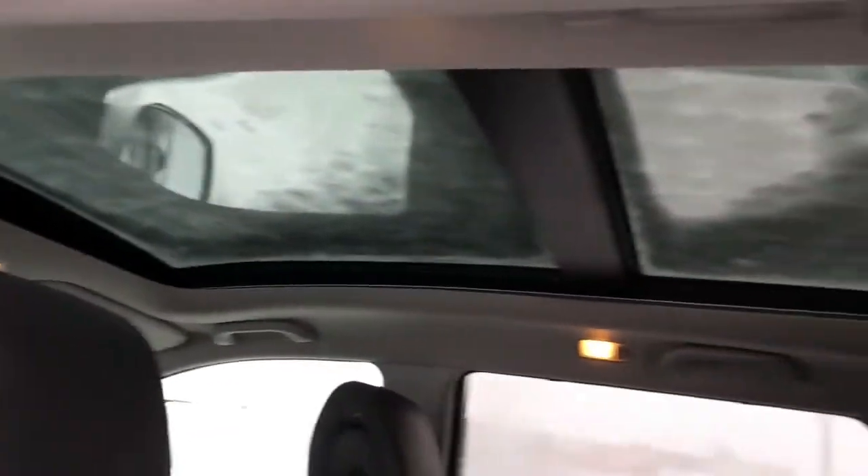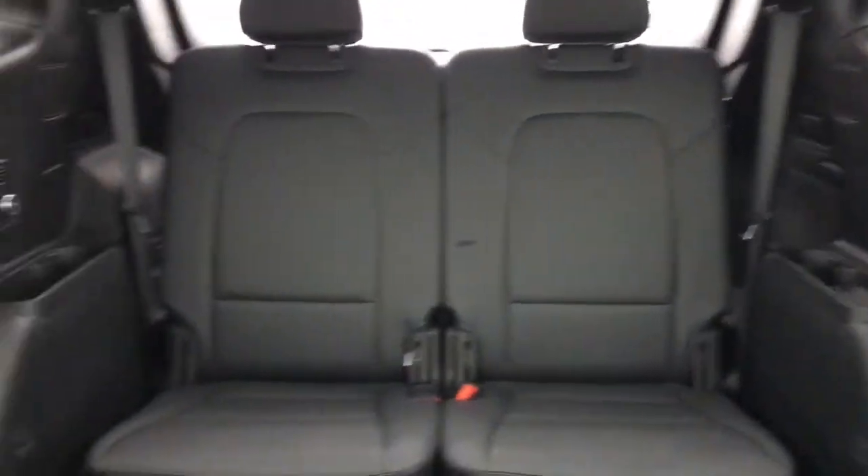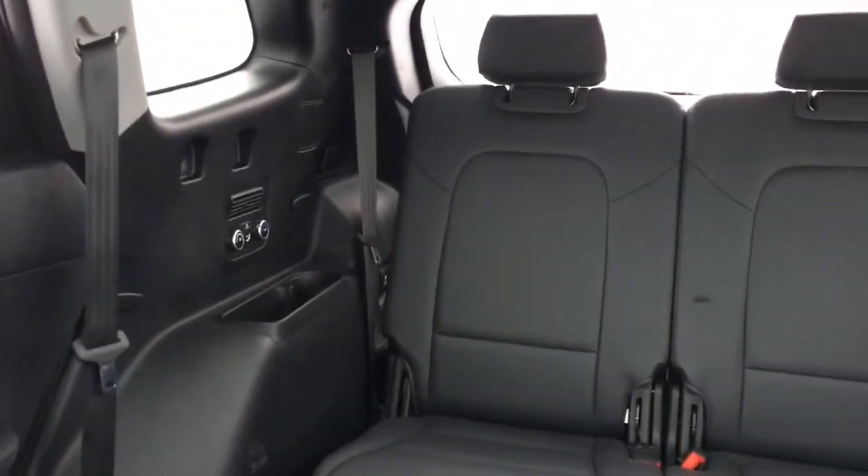Your great big panoramic sunroof extends all the way to your third row. Finally, you'll find room for two more passengers in the third row — they have storage on either side along with their very own climate control.